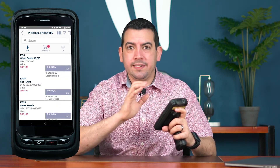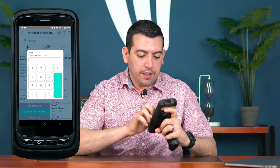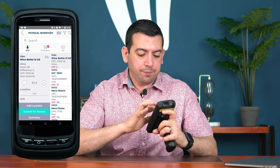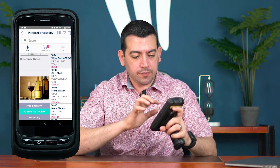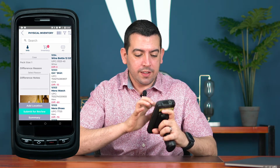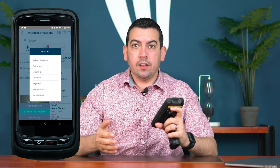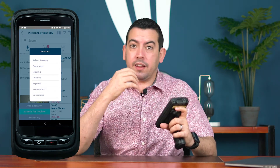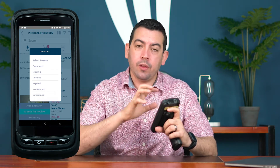From here it's easy. We just go one by one through the products, making sure that each of them are actually as they say they are. You can see directly here while I'm doing this, we get a picture of the product directly on the device, and we can select if there's a difference. Why is there a difference? Not just dismiss it, but actually see — was it damaged, missing, did it get expired, was it consumed? What happened exactly? And all of this you can see afterwards in our special report.